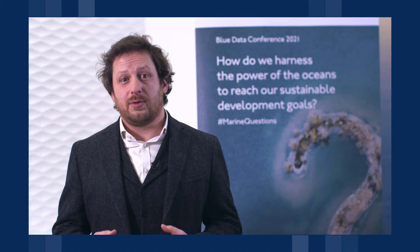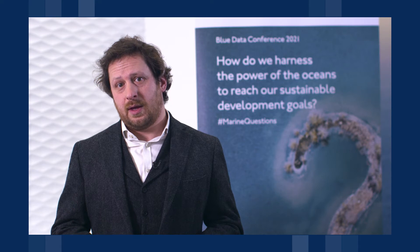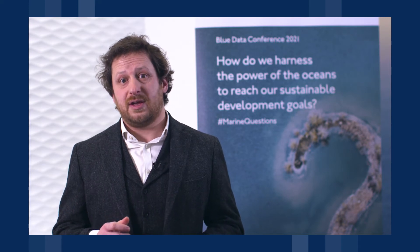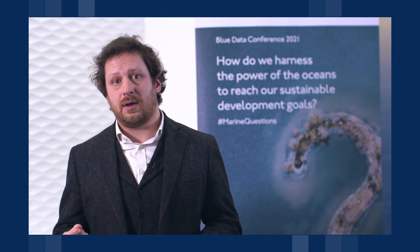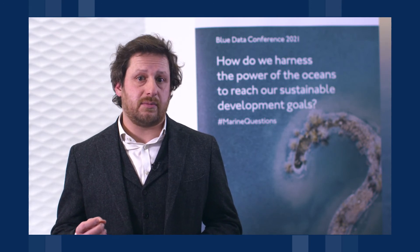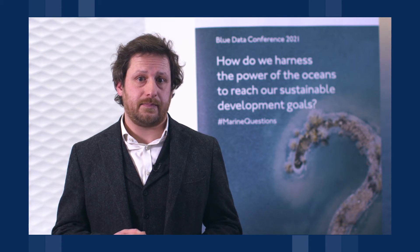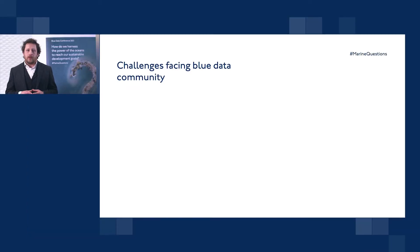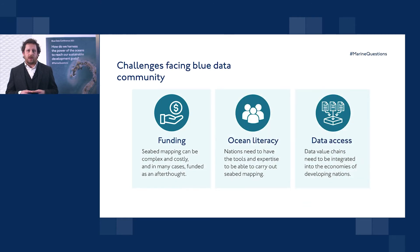2021 will see the start of the UN Decade of Ocean Science for Sustainable Development, and what this decade will set out is a delivery framework to go from activities such as seabed mapping through to the societal outcomes that are going to be essential to see the transformational change that we need. In bringing that delivery framework to life, let's have a look at some of the challenges facing our community in supporting sustainable development.